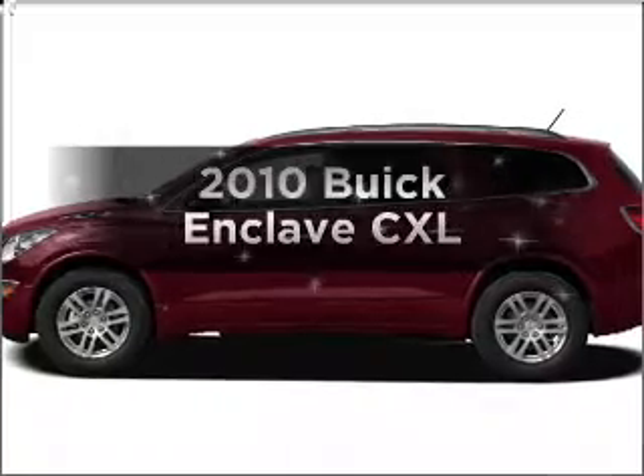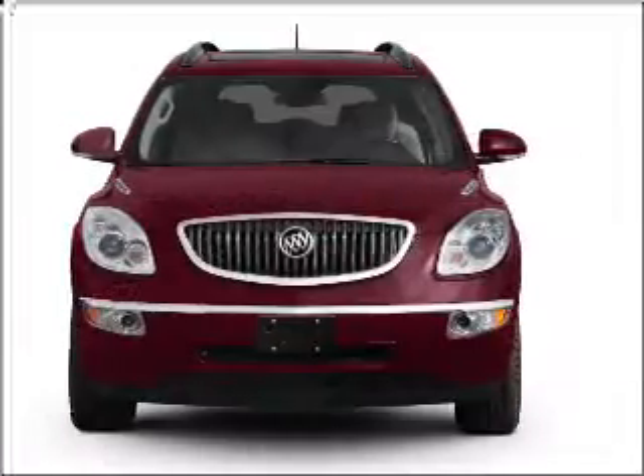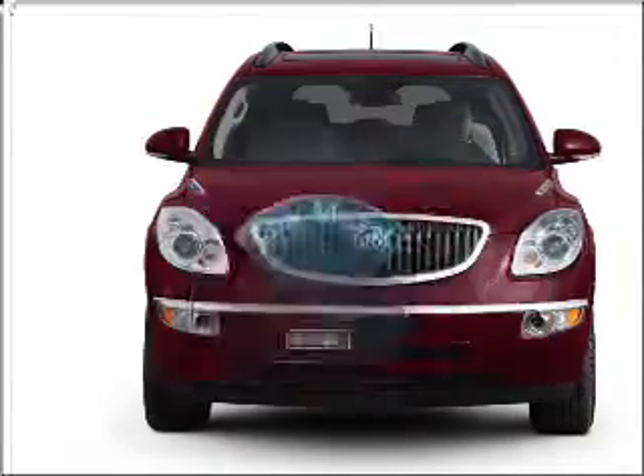Get noticed in this 2010 Buick Enclave. If you're looking for a first-rate auto, this one could be yours today. With low miles, this automobile will take you far and get you where you want to go.